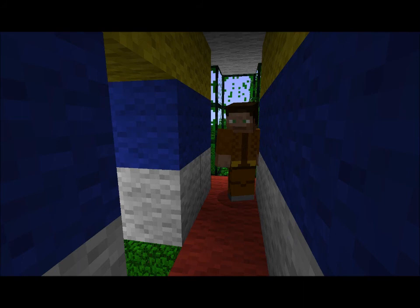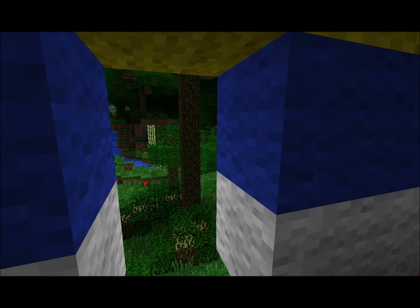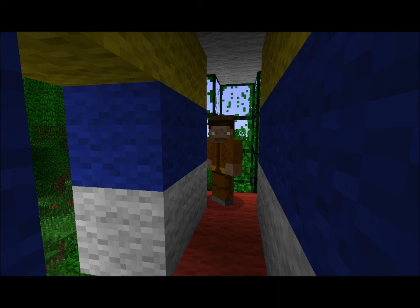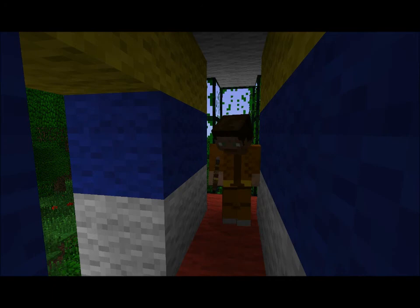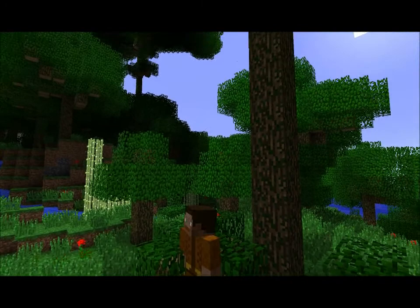Hello everybody, my name is John Ramirez and this is John Ramirez Surviving in the Wilderness. In this series, which will be broadcasted on TV, I will be surviving in this wilderness with no food, no supplies, nothing — just my machete and iron axe. So let's get to it. And here, we enter the wilderness.